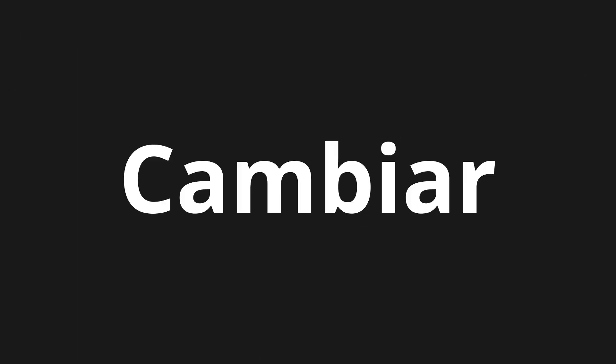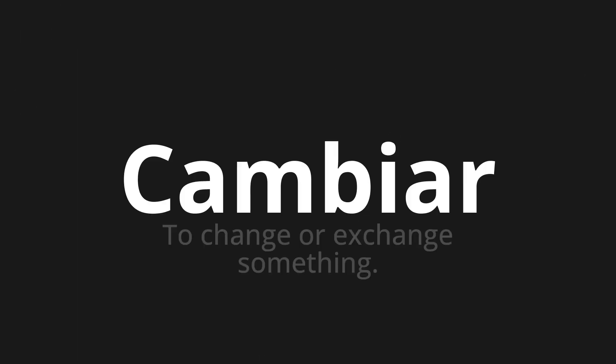Welcome to this pronunciation video. Today we will be focusing on a new word that you might find challenging or intriguing, so let's dive into today's word — which means to change or exchange something. Let's say it all together.